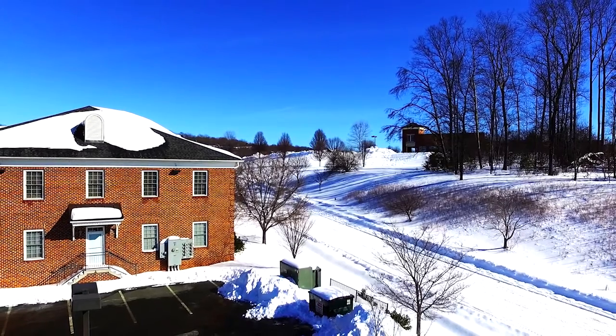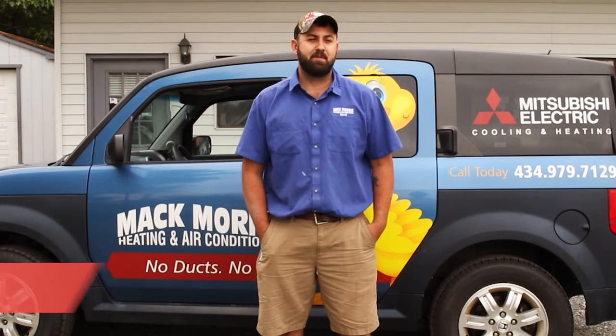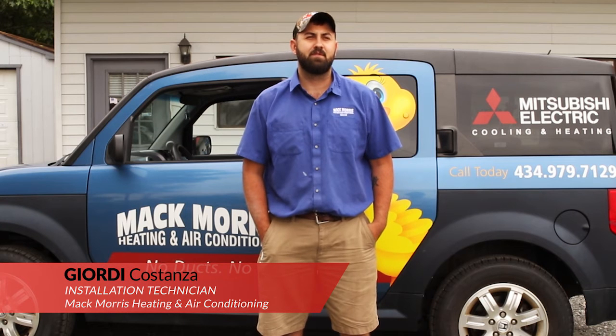Charlottesville gets down to 10 degrees or cooler sometimes, and we've had no problems keeping up with the cold temperatures. We've had virtually no complaints about the Mitsubishi not being able to maintain temperature in the home. It's been nothing but good.